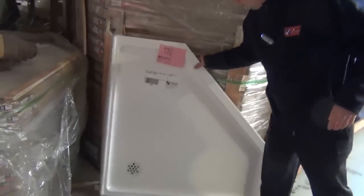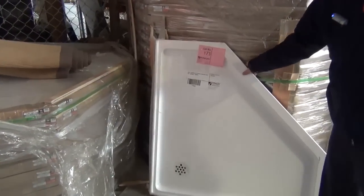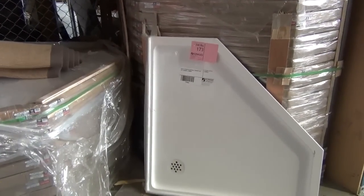We've got some beautiful corner acrylic bath shower bases and also poly marble shower bases. They're 1000 by 1000 millimetre in the corner configuration, probably looking around $50 on them tomorrow, so really nice buying there.